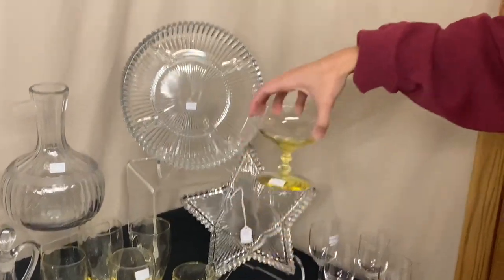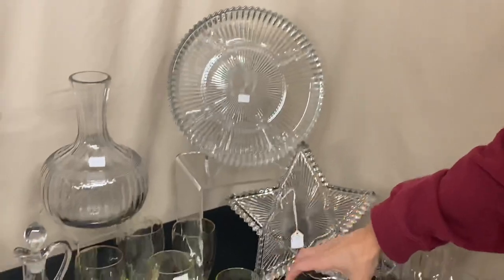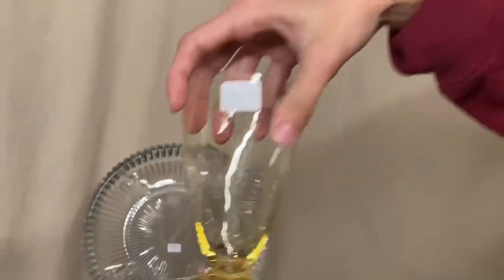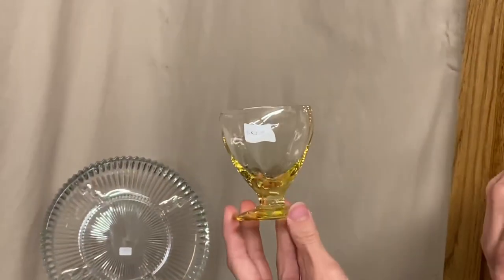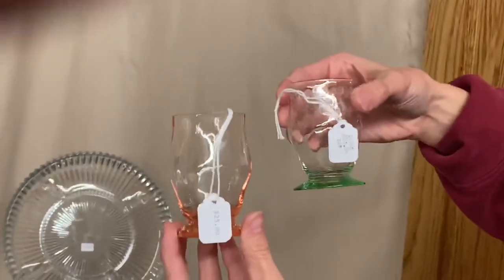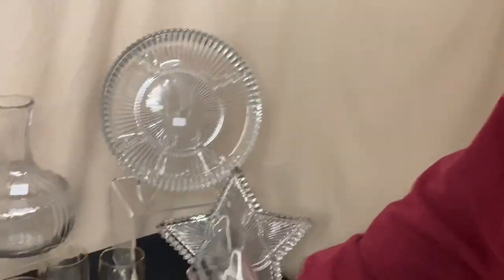We have some Old Dominion pieces. The first is a high-footed sherbet — we have one available and it's $8. Next, Old Dominion soda glasses — we have four available at $10 a piece; you can take one, two, three, or four. We have six Old Dominion oyster cocktails at $10 each. Next are Glenford little bar glasses: one has a Moongleam foot with a crystal body, and the other is all flamingo — $25 a piece; you can take one or both.